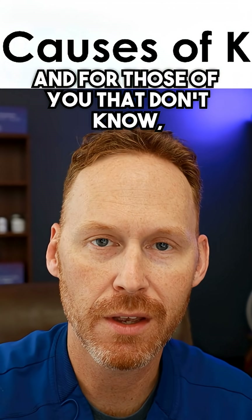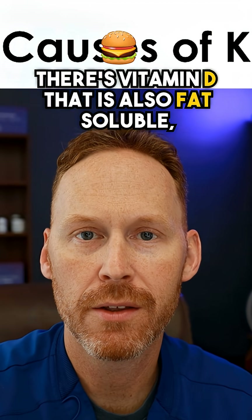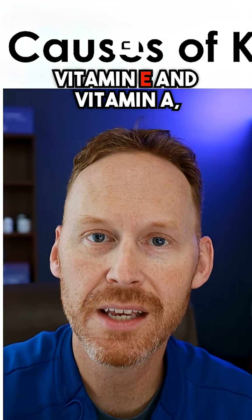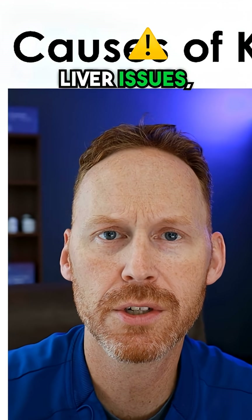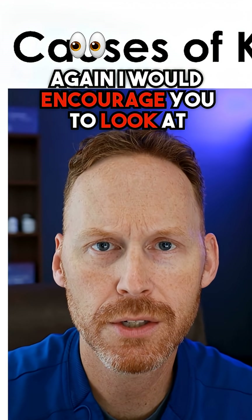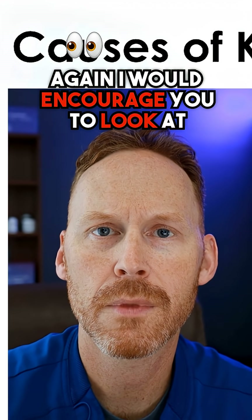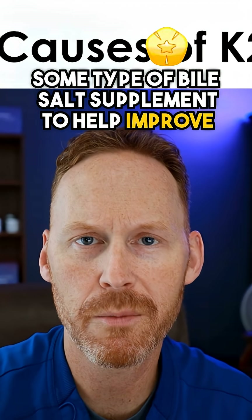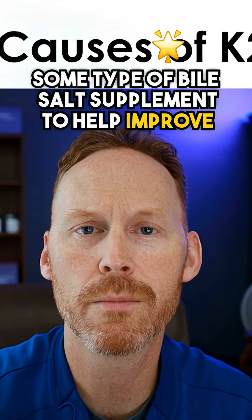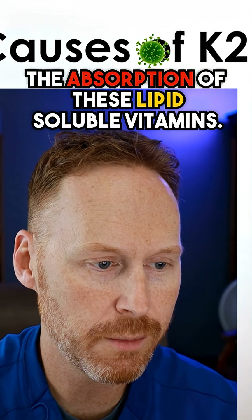And for those of you that don't know, there's vitamin D that is also fat-soluble, vitamin E, and vitamin A. So if we have gallbladder or liver issues, I would encourage you to look at ox bile or some type of lipase — some type of bile salt supplement — to help improve the absorption of these lipid-soluble vitamins.